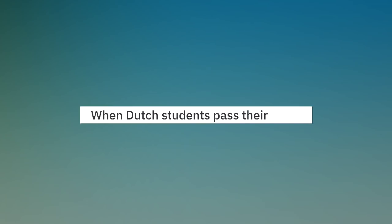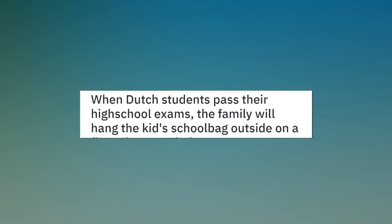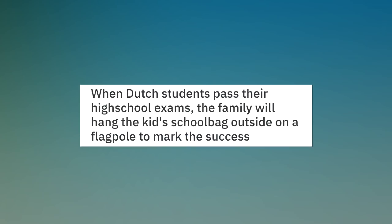When Dutch students pass their high school exams, the family will hang the kid's school bag outside on a flagpole to mark the success.